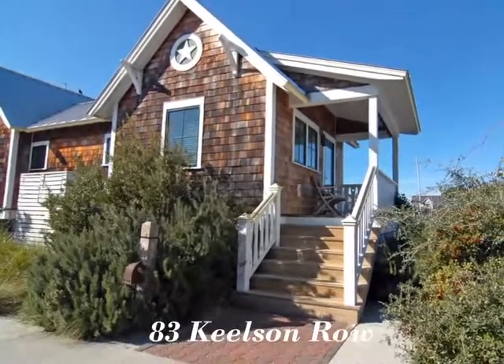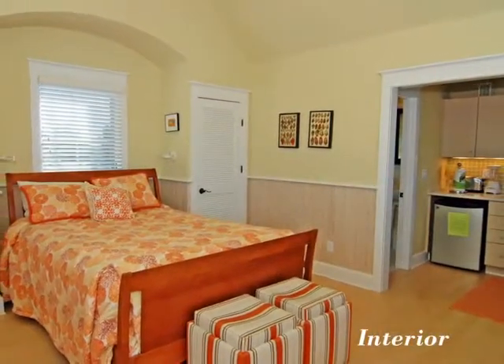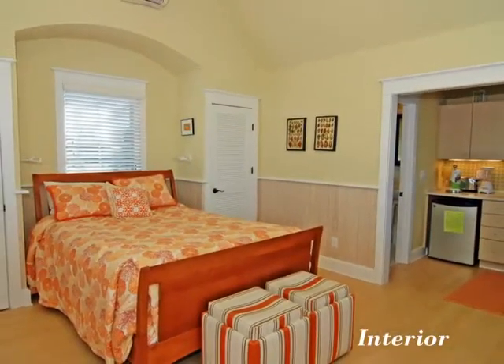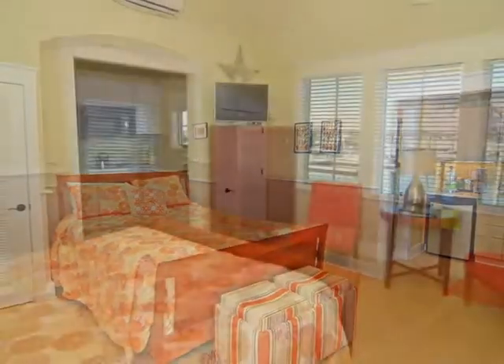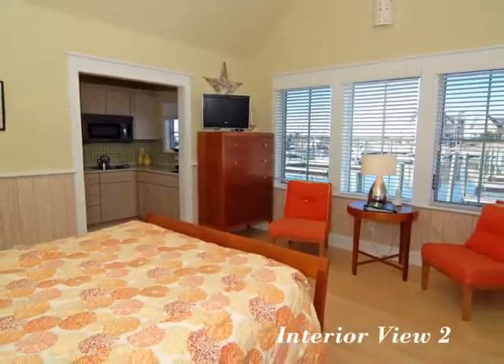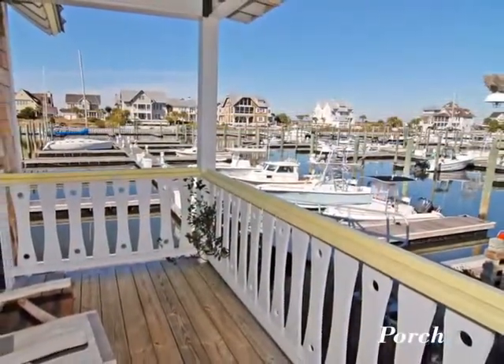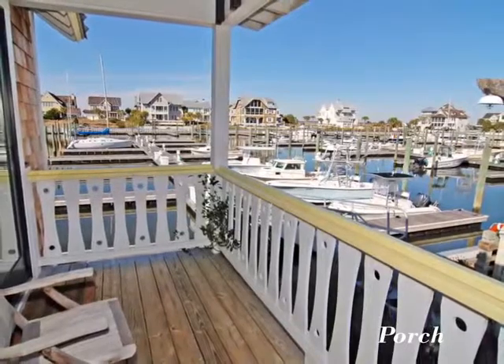Surround yourself with the beauty of Bald Head Island's 10,000 untouched acres of beach, marsh, and maritime forest preserves. The water views make for a picturesque backdrop. Take in the beauty of the landscape and breathe in the ocean breeze.